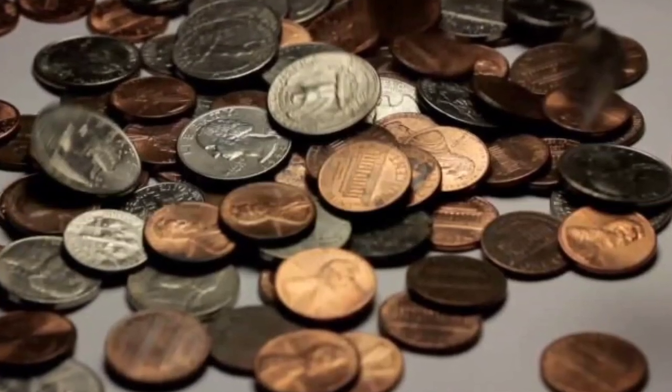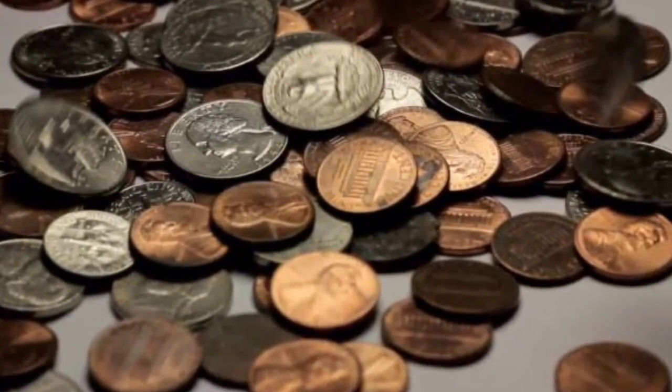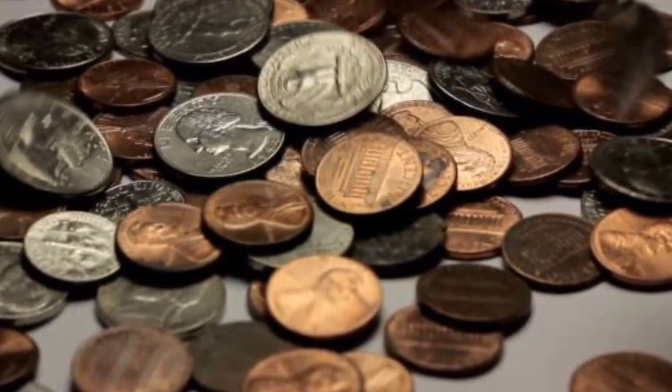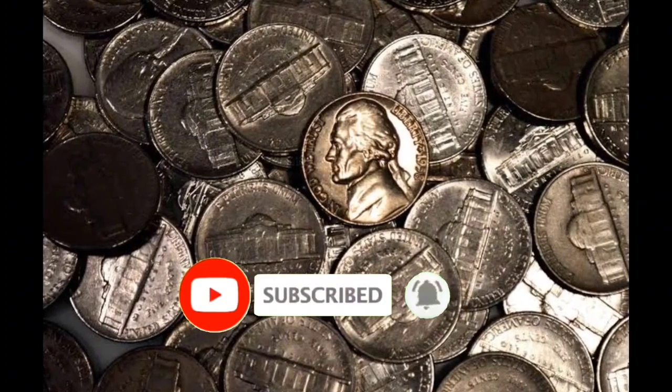1958 Jefferson nickel. Chances are good you may have a Jefferson nickel in your pocket right now. These five-cent pieces have been an important part of U.S. coinage for decades. The U.S. Mint began producing the Jefferson nickel in 1938 when it replaced the Buffalo nickel.